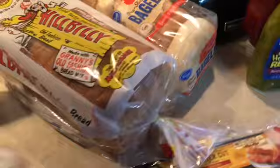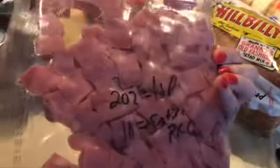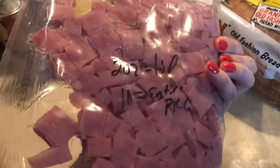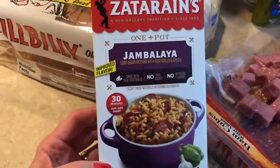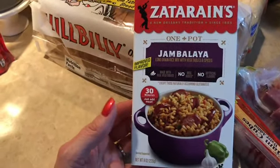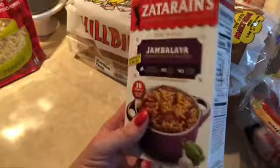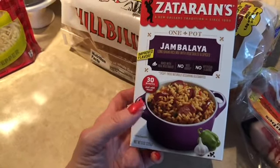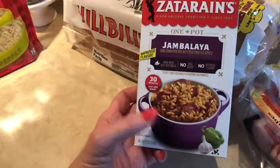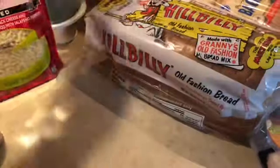I needed to grab some ham cubes — one smart point for two ounces, or ten smart points for the entire package — needed that for a breakfast recipe I'm trying. I also picked up some jambalaya mix. I love jambalaya! It's four smart points for one quarter cup of dry mix and serves five. I'm going to throw in some chicken, shrimp, and chicken sausage — not bad for four smart points plus whatever meat I add.